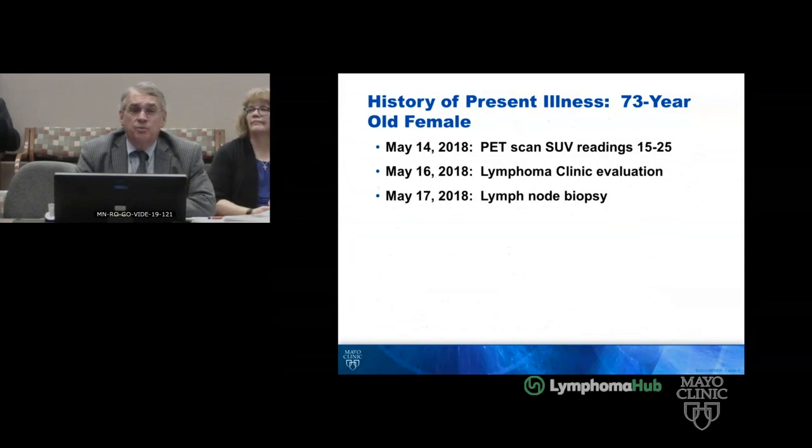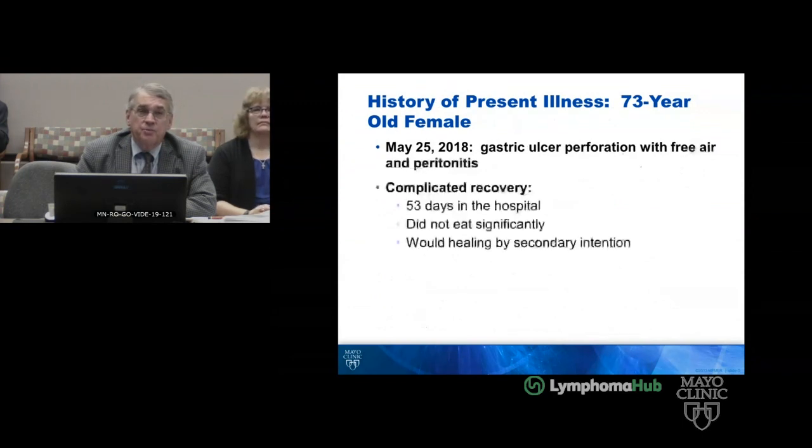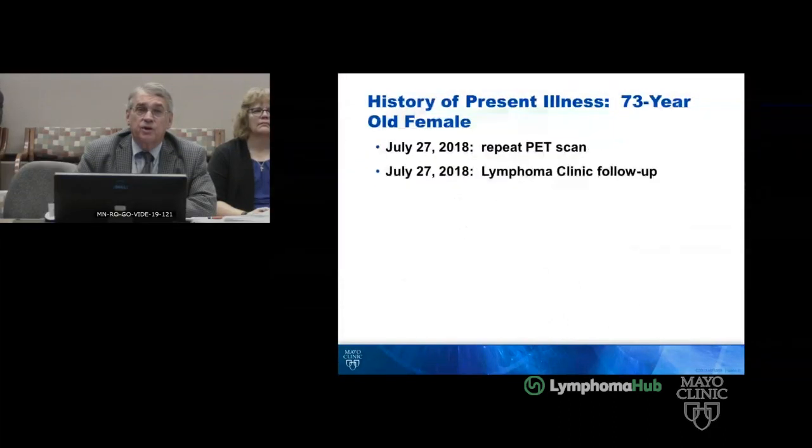She came to the lymphoma clinic on May 16th with a PET that had changed, and so on the 17th of May, we did a lymph node biopsy. On May 25th, she was admitted with a gastric perforation with free air and peritonitis. She had a very complicated recovery — 53 days in the hospital, really didn't eat much, lost weight, and her abdomen loomed. She went back and forth to surgery and was healing by secondary intention.